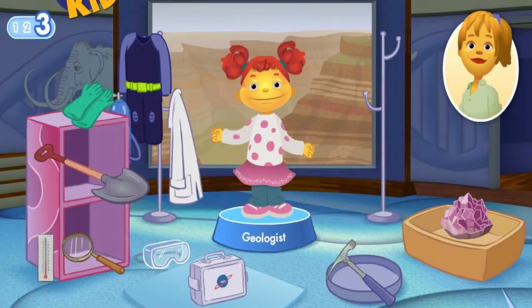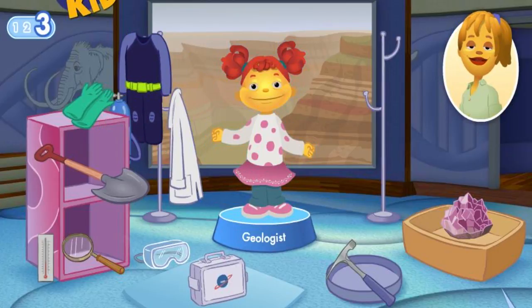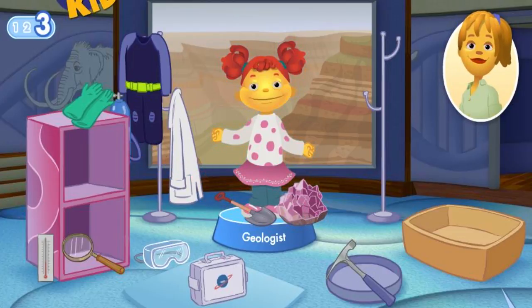What tools does Gabriela need to do her job? This scientist doesn't use scuba gear — try again. This gemstone was found in the ground. This scientist doesn't use a lab coat — keep trying. Use a shovel to explore what's in the ground. Goggles are used by a different type of scientist — don't give up. A rock hammer can be used to chip rocks to find stuff like gold.